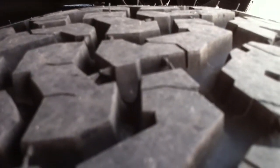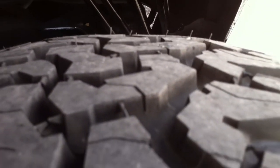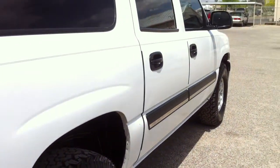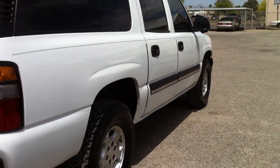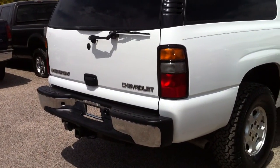This is clearly the brand new tire — the driver rear. You can see the nipples are still on it. Actually, it's the passenger rear that's the brand new tire. The other three are about 90% tread.